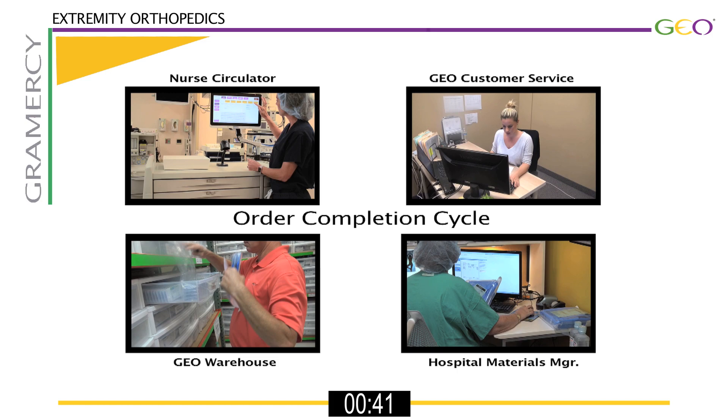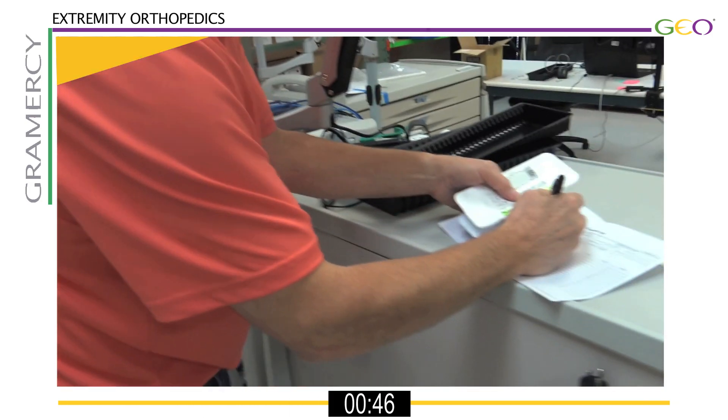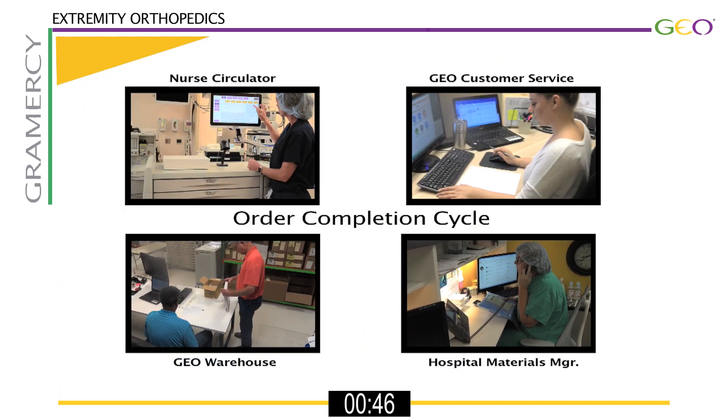A replenishment order then goes directly to the GEO warehouse personnel for picking and replenishment. The product has been pulled and is ready for shipment.